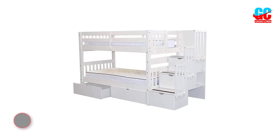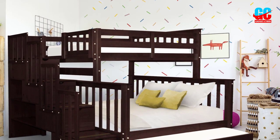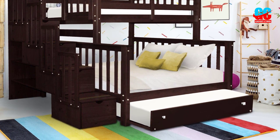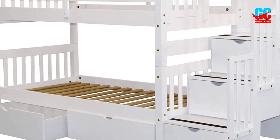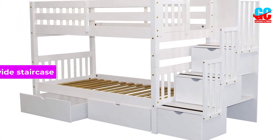Number 4: Beds King Stairway Bunk Beds. If you are concerned about safety, bunk beds with a built-in stairway rather than a ladder are an excellent option. Beds King Stairway Bunk Beds have a three-step, 22.5-inch white staircase with a barrier that completely encloses the steps.